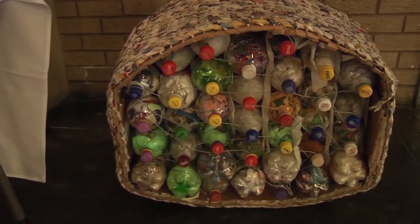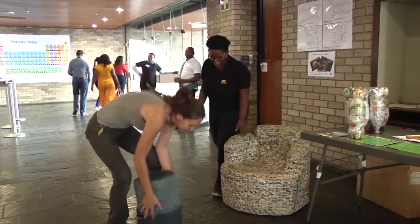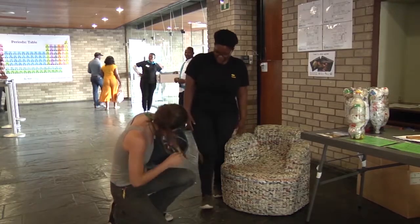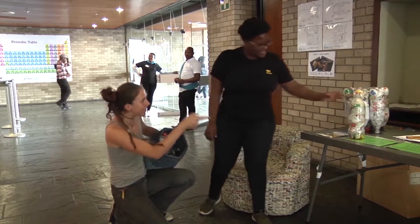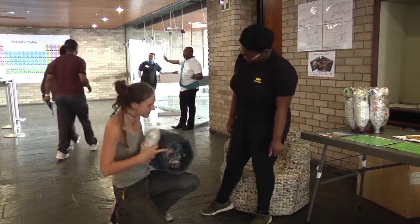Communities are thus empowered with useful, simple, and enduring structures. When the structure comes to its end, the EcoBricks can be removed intact and be used again and again.